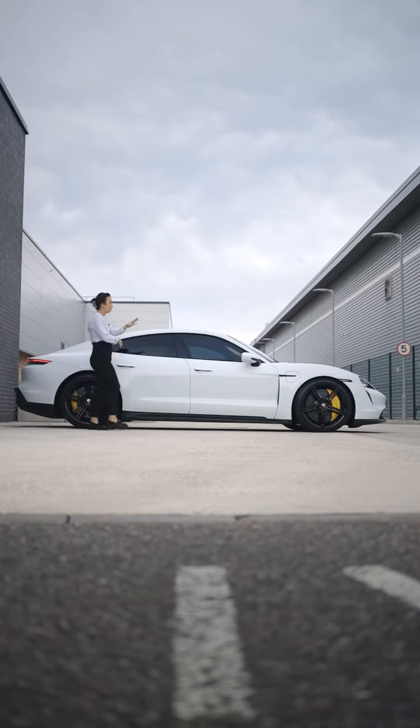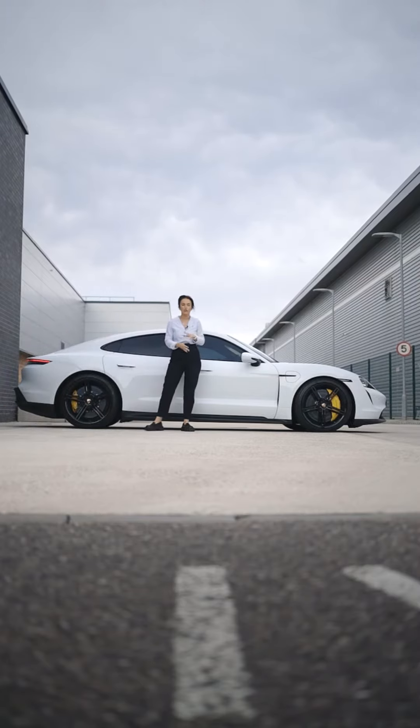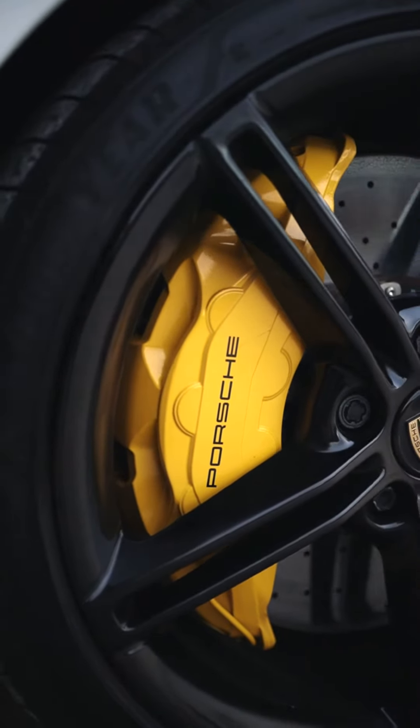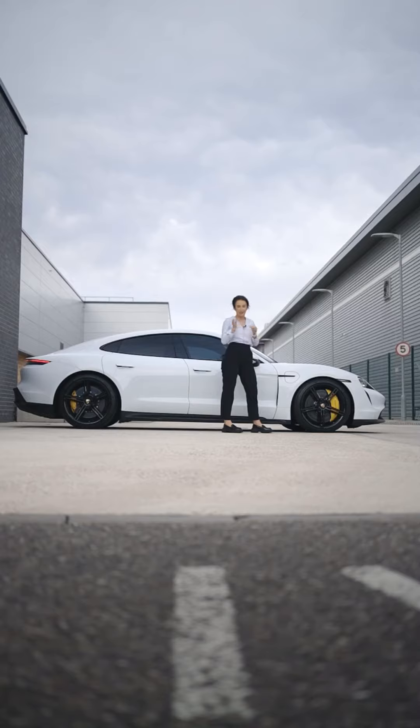Painted in white with gloss black exterior features giving it that monochrome theme, sitting on 21 inch gloss black Mission E alloys with a bold yellow caliper giving it that edgy accent.